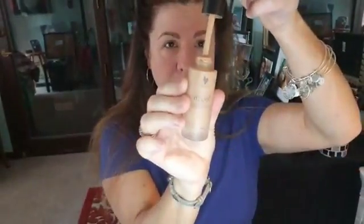We all need concealer, right? I like to do my concealer and my foundation together. This comes in the kit as well — this is our Liquid Touch Mineral Foundation.